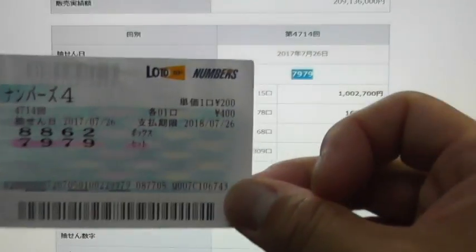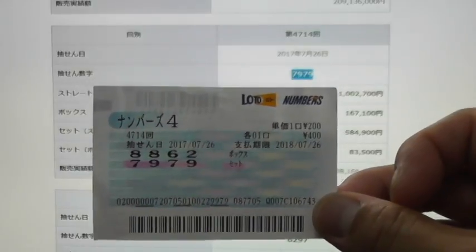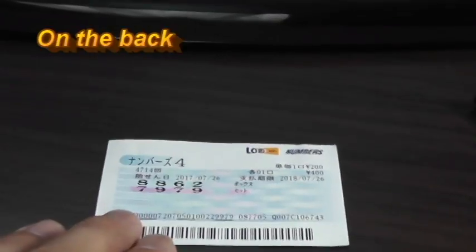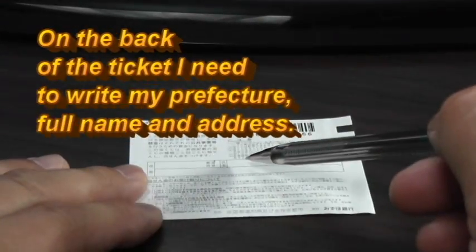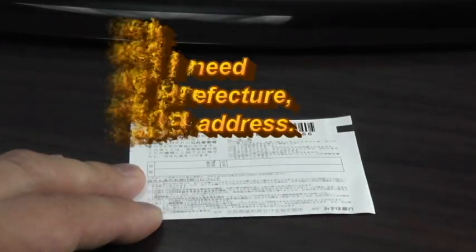So I'll show you the process. Most likely I won't be able to use a camera in the bank, but I'll try to sneak a camera in or just leave my iPhone recording. On the back of this winning ticket, I'm going to have to write my prefecture, full name, and address. So I'm going to do that off camera and I'll see you at the kiosk.